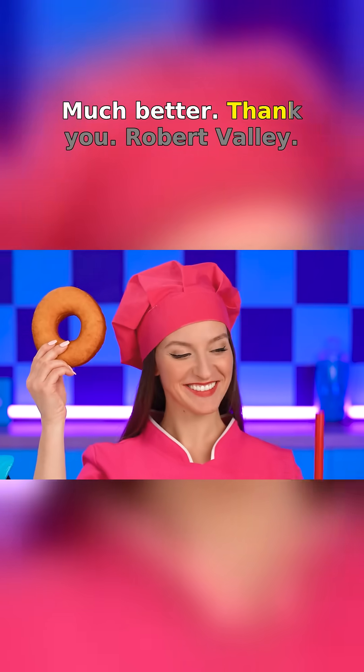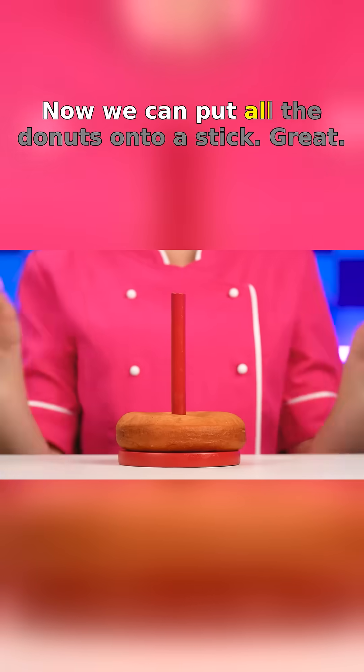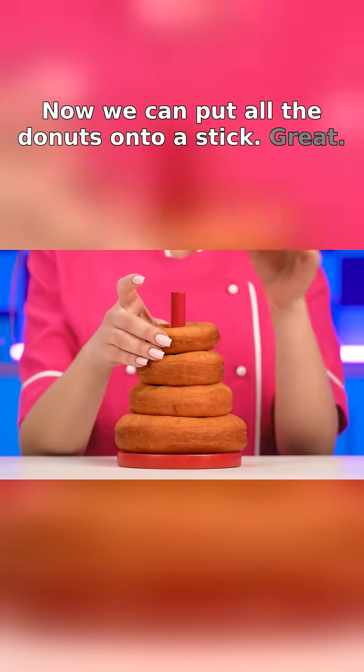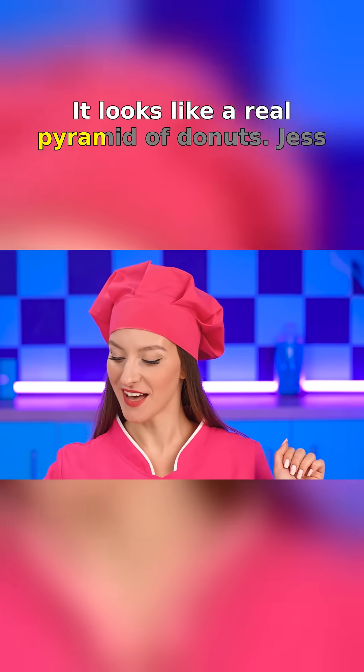Much better. Thank you, Robot Valley! Now we can put all the donuts onto a stick. Great! It looks like a real pyramid of donuts!